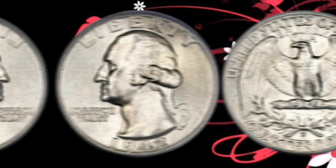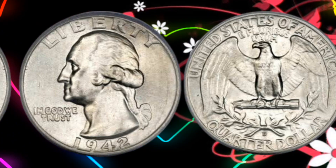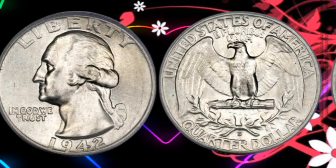But what sets the 1942 Liberty Quarter apart? It's not just about its historical significance, but also its rarity.